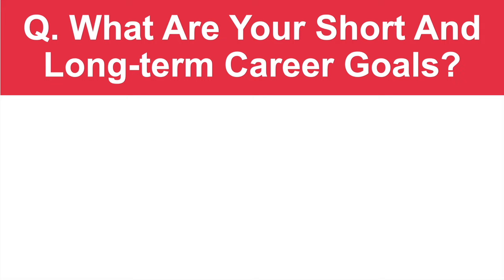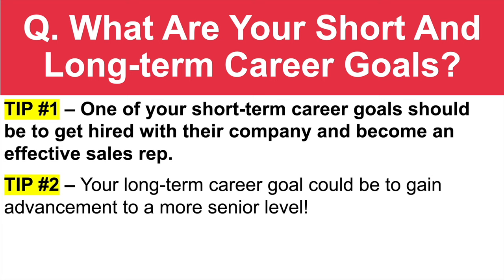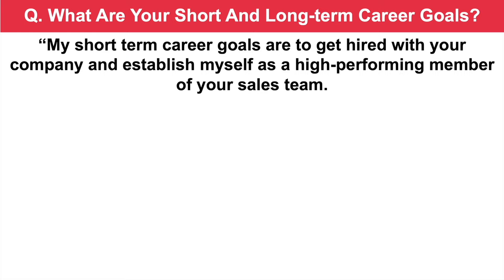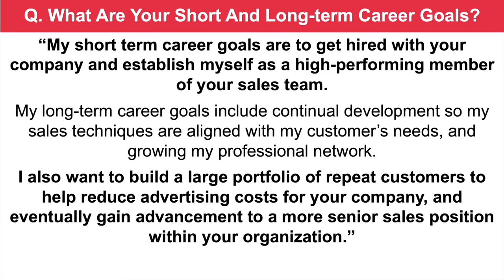Here's the next sales rep interview question: what are your short and long-term career goals? One of your short-term career goals should be to get hired with their company and become an effective sales representative. Your long-term career goal could be to gain advancement to a more senior level. My short-term career goals are to get hired with your company and establish myself as a high-performing member of your sales team. My long-term career goals include continual development so my sales techniques are aligned with my customers' needs, growing my professional network, building a large portfolio of repeat customers to help reduce advertising costs, and eventually gaining advancement to a more senior sales position within your organization.